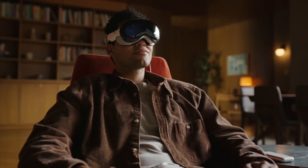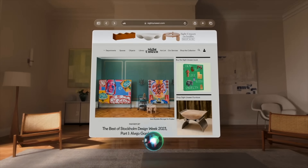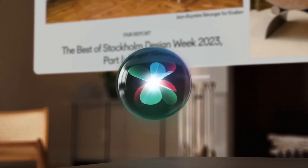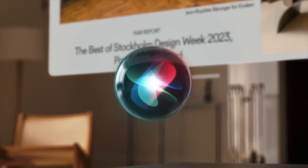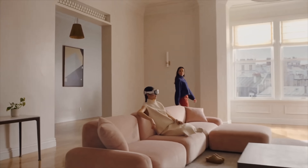Control is obviously a very important part of visionOS and the whole AR experience. It utilizes control through hands, eyes, and voice, with all of the cameras and microphones built in to give you the most intuitive experience possible.